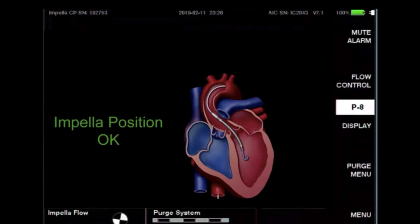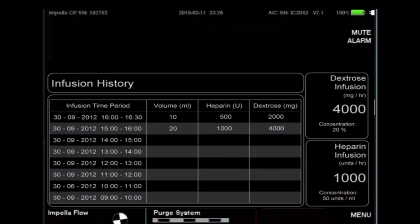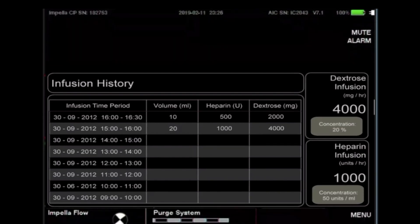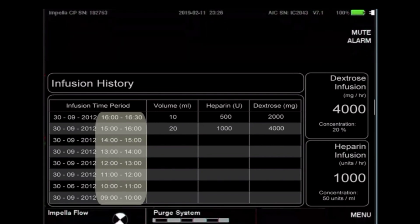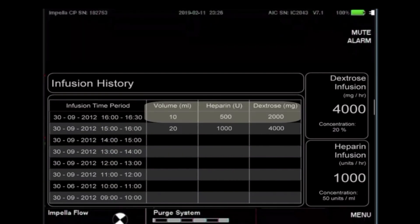The home screen shows a pictogram of the heart and device placement based on the waveform seen on the placement screen. When the Impella RP is connected, the option to select home is not visible. The infusion history screen displays an hour-by-hour history of how much total volume, heparin, and dextrose concentration is being infused into the patient. The system only displays the last eight hours of information, with the current hour at the top. The information is updated for every milliliter of fluid delivered through the Impella purge system only.